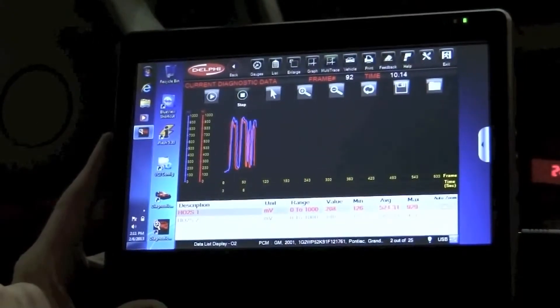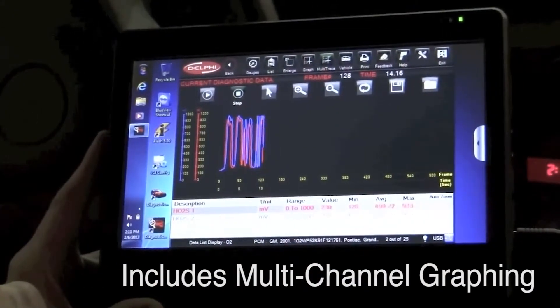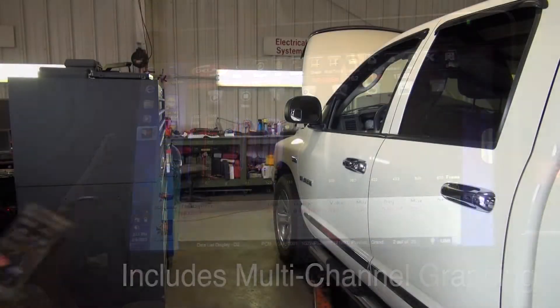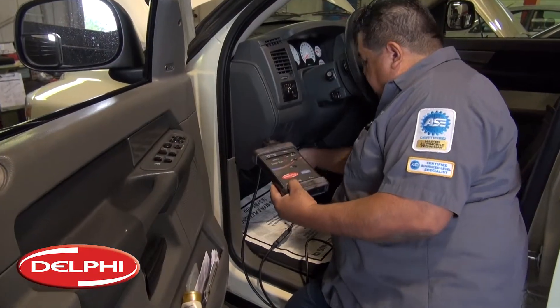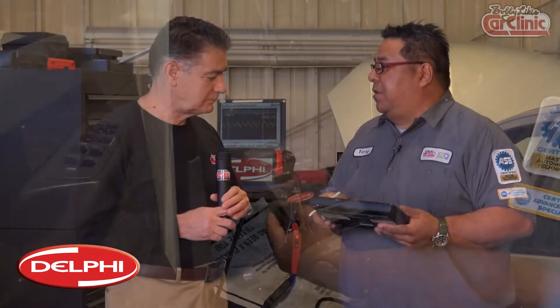Let's say this car came in on the hook and it wouldn't run, and we need to know quickly if the fuel pump's working. You can activate the fuel pump from this unit from where you're standing. We can actually hook up the VCI unit, which is your interface link. We can actually go to the parking lot or on the tow truck, and inside the shop, we can activate that fuel pump to see whether or not it's actually running or capable of running.